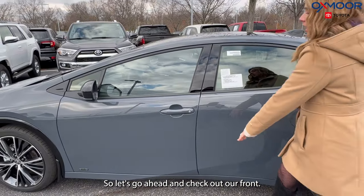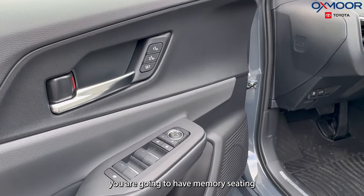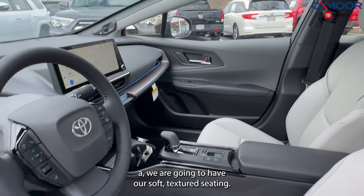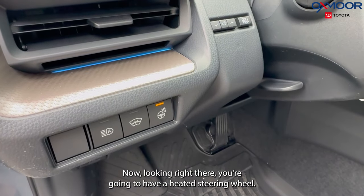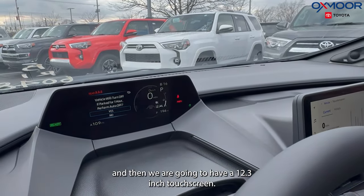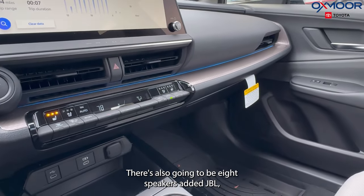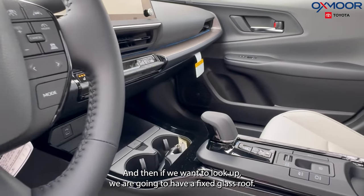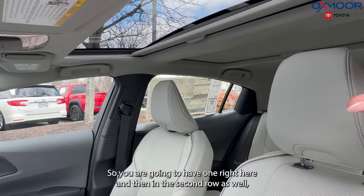Let's check out the front. Starting on the door panel, you're going to have memory seating. The seating is soft-tex, and it is going to be heated and ventilated. You're also going to have a heated steering wheel and a 7-inch multi-information display, plus a 12.3-inch touchscreen. You'll have Apple CarPlay and Android Auto, eight JBL speakers with an amplifier, and if you look up, there's a fixed glass roof — one here in the front and one in the second row as well.